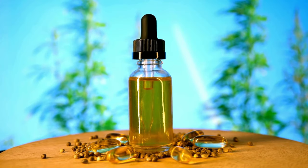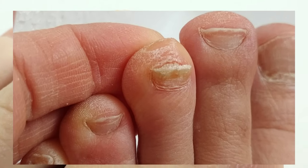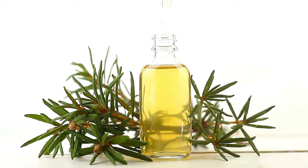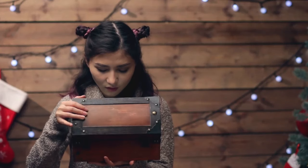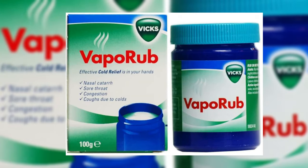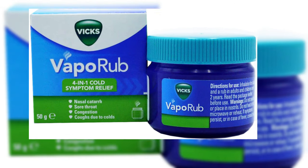Moving on to a favorite: tea tree oil. This isn't just a fancy spa scent — it's a natural fighter against all sorts of skin issues, including nail fungus. The trick is to apply a few drops directly onto your nail. Be patient, though. It's like a silent ninja fighting that stubborn fungus. For the surprise in our magic box: Vicks VapoRub. You heard that right — this isn't just for colds. VapoRub has ingredients like camphor and eucalyptus oil, and they might just be your nail's new best friends in fighting off fungus. Just apply a small amount on the affected area. It's a little unconventional, but sometimes that's just what works.